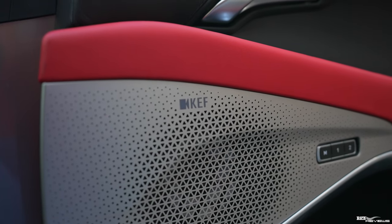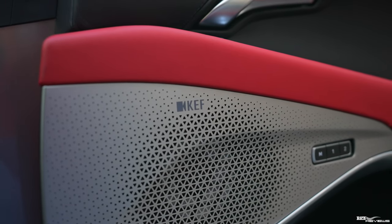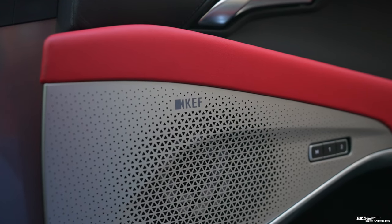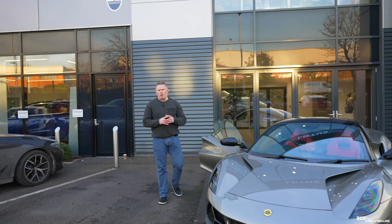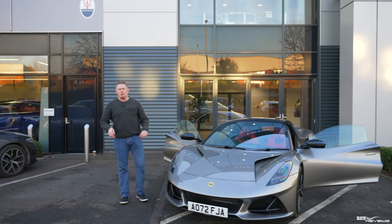With regards to the stereo, the KEV stereo system is good — not the greatest stereo, but good for what you'd use it for. It's got enough volume and you've got Apple CarPlay, so that's great for using an iPhone to play your music selection, which is pretty much all you need.